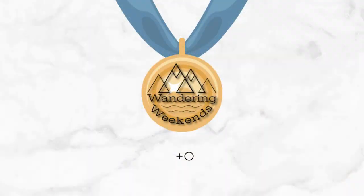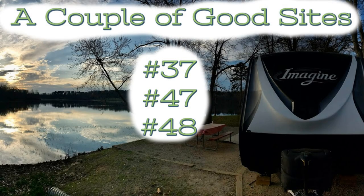On to the bonus round — no bonus points for Little Ocmulgee. Now, this is really important: there are a lot of uneven sites at Little Ocmulgee, which also docked the accessibility score. But sites 37, 47, and 48 are pretty darn good. If you can score those, that's going to be about as good as you're going to do at this state park.